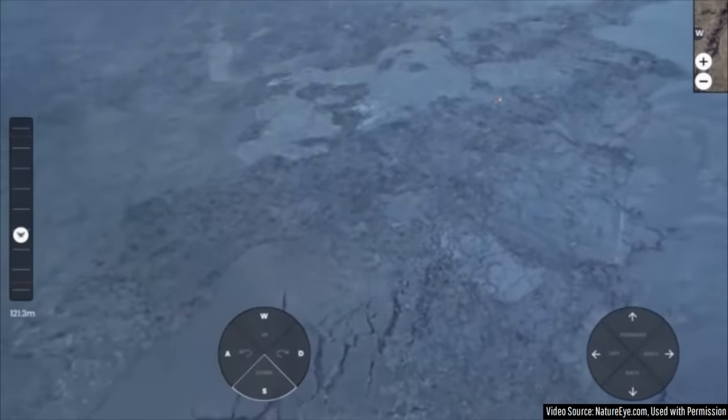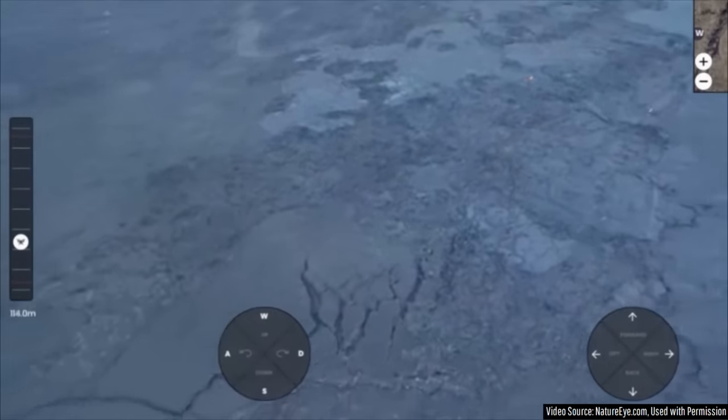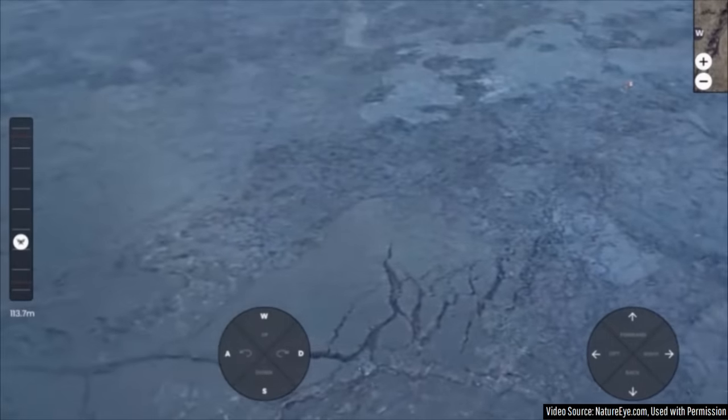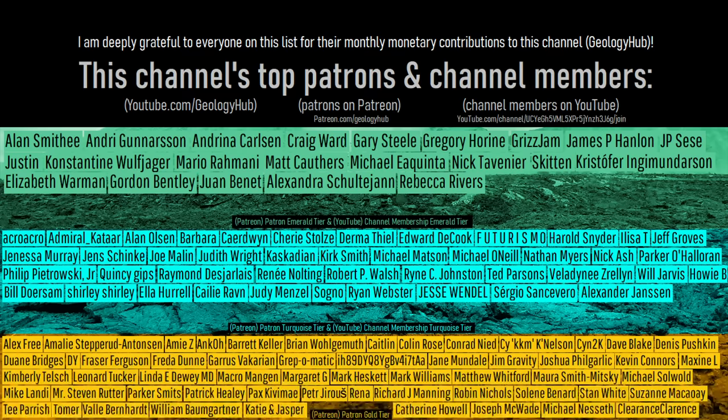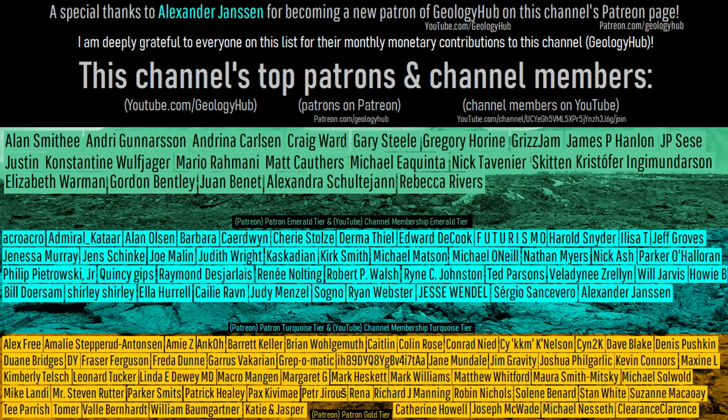As a final note, here are a series of expansion cracks that formed in the 2023 Reykjanes lava field, which parallel the direction of the fissures which erupted. I would like to thank my new patron Alexander Jansen for supporting this channel.